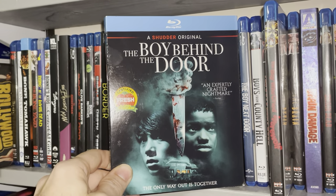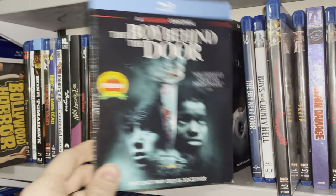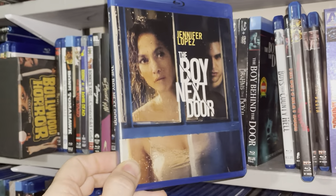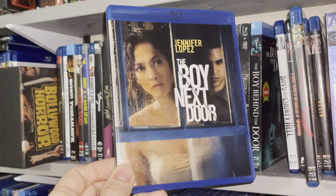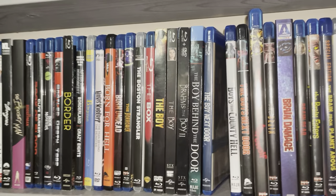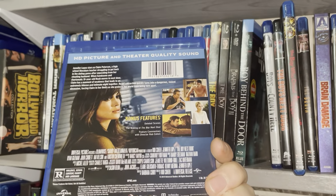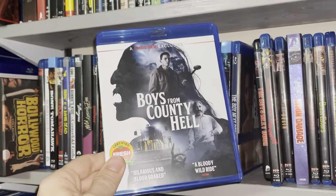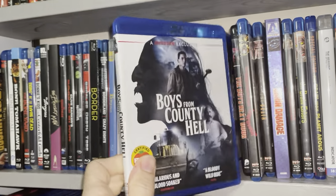The Boy Behind the Door — I need to get around to watching this Shudder original. I've had it for a long time and just haven't seen it yet. The Boy Next Door — this was a good little thriller. Going through my collection I've got quite a few horrors and thrillers that Jennifer Lopez has been in. The Boy Next Door, good stuff. Kind of reminds me of those 90s thrillers. Boys from County Hell — I enjoyed this one, pretty good with good practical effects and a good monster in it.